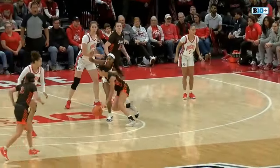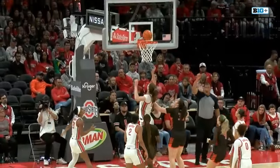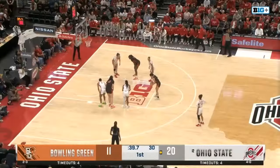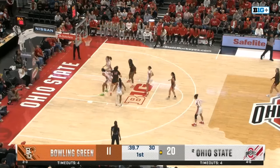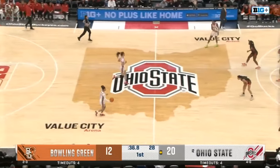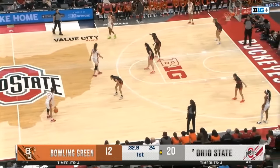That's the kind of work you can't teach — that is natural scoring ability. And at the free throw line she makes it a three-point play. With that she's at 90% on the season — she was at 89.7, so that one brings her up to 90 at the charity stripe.